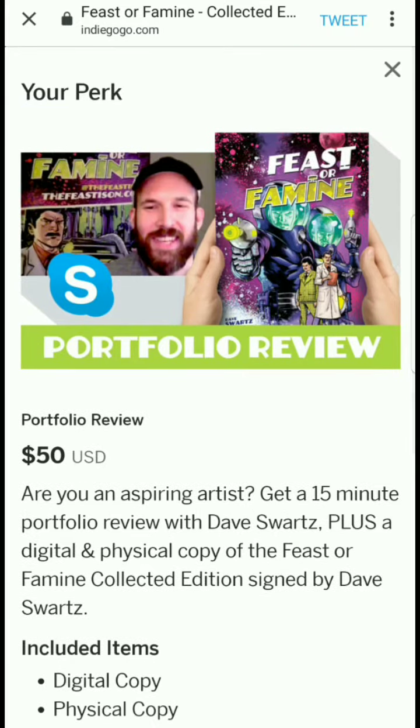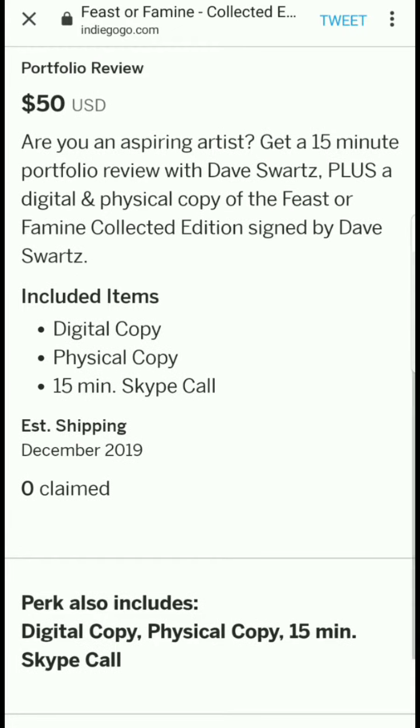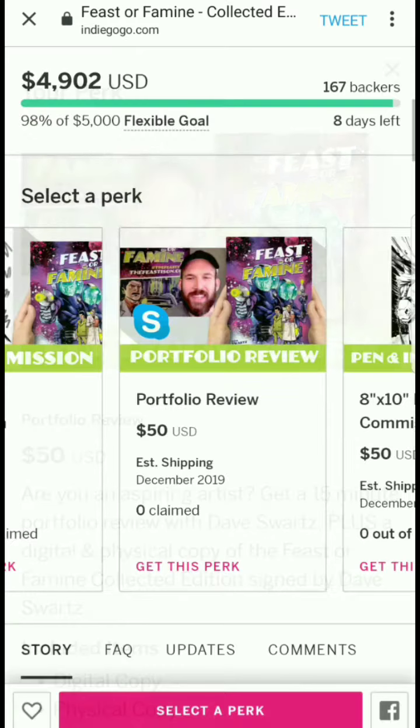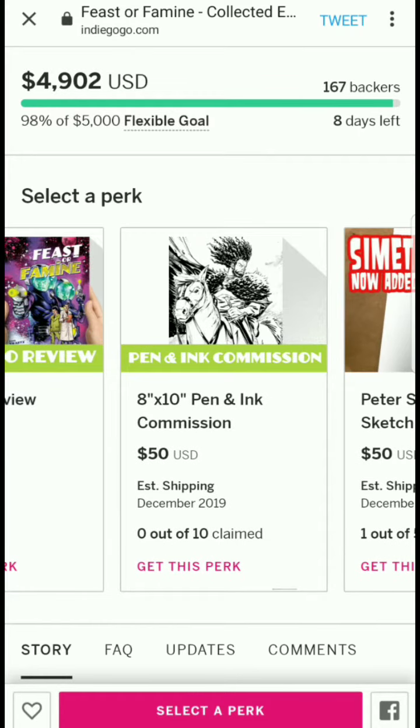Think about that for a second — 15 minutes per person, and there's no upper limit on how many people can claim it. Technically he could have a thousand people get this. That would be a lot of 15-minute sessions, but it'd also be a lot of money.